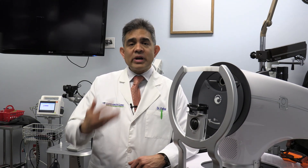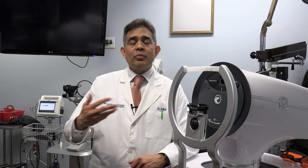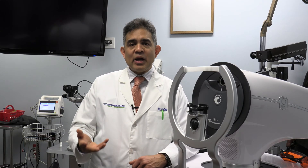It is also much quicker for our patients. Traditionally the procedure would take about three to four minutes, but with DSLT in less than three seconds we can deliver 120 spots of light energy to help lower the eye pressure.